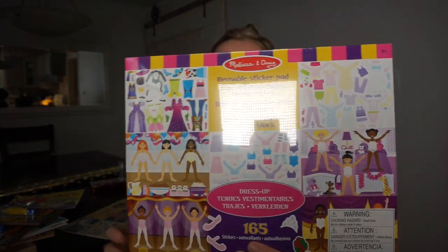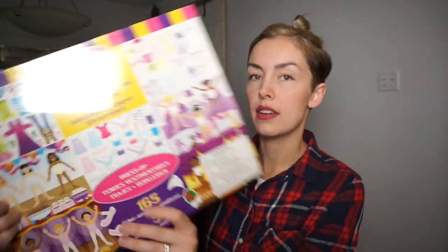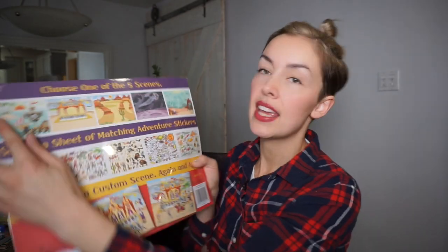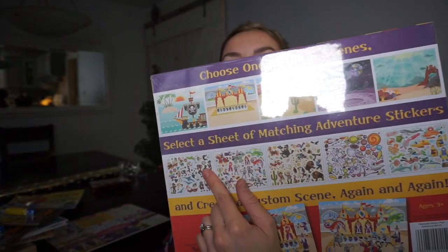And then also for Esme and Jack from Melissa and Doug, this is a reusable sticker set. Hers is the dress-up one — you can dress up all the characters — and then Jack got the adventure one, so he's got five scenes. I gather they tend to mix and match when they play with them — like he'll play with her dress-up one and she'll do his one. Basically you get a blank slate and then you get the page of stickers and you go to town. I'm pretty sure I got these last year too.